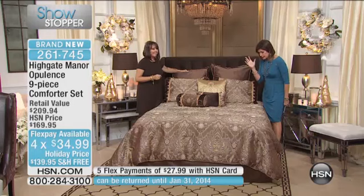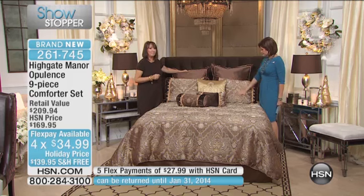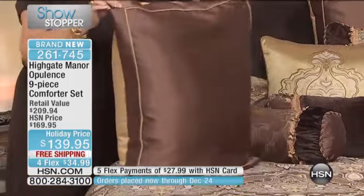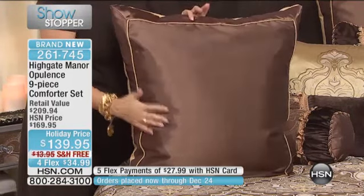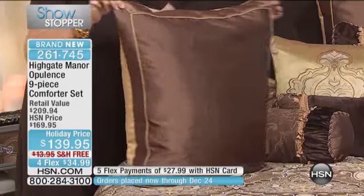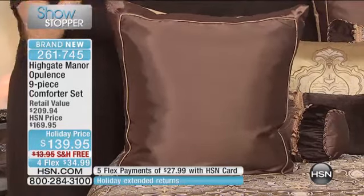Let us go through what you get. Allegra, the fabrication on this is absolutely beautiful and truly rich. This is Highgate Manor the way we started 11 years ago, with that kind of opulence and traditional sophistication. I've never seen us do a Euro sham quite like this — done like Dupioni silk with an inset of contrast piping throughout the center of the sham, which looks absolutely stunning. This could easily be a $100 or $150 Euro sham, and you're getting two of those.